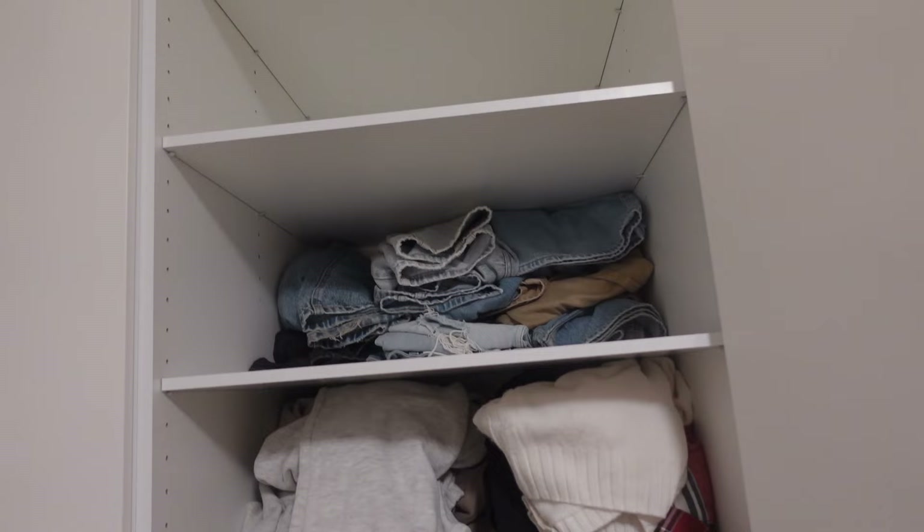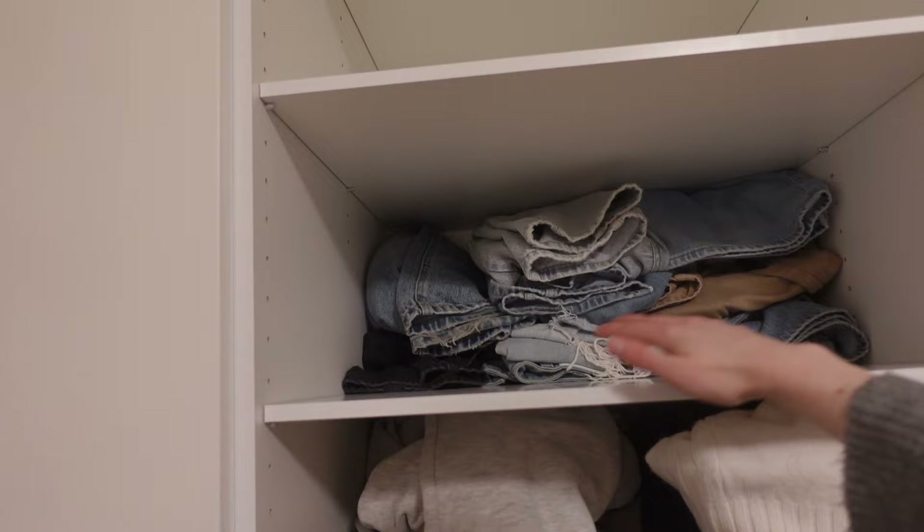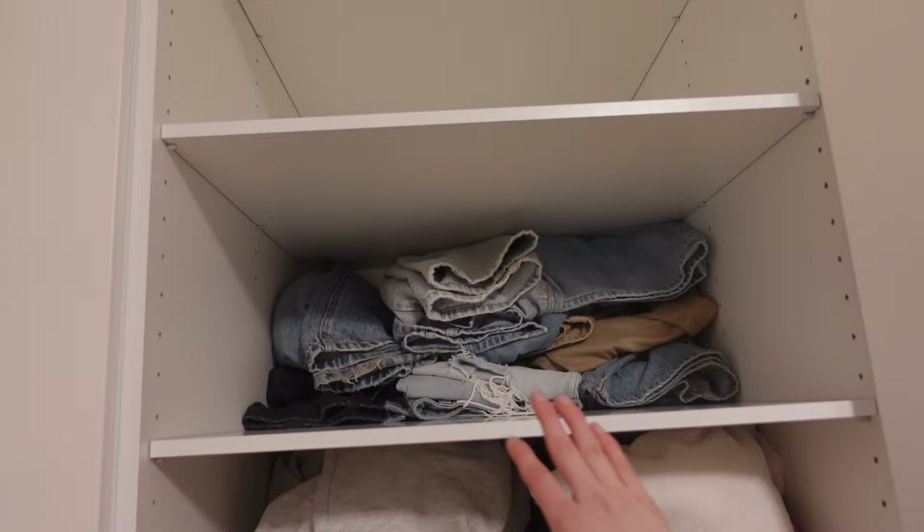I feel like the only thing organized in my closet are my jeans — they look pretty organized. I've just been filling up that space with a bunch of other stuff, but I'm going to stop doing that. I'm just going to keep my jeans visible like this so it's much easier in the morning to just pick out a pair.